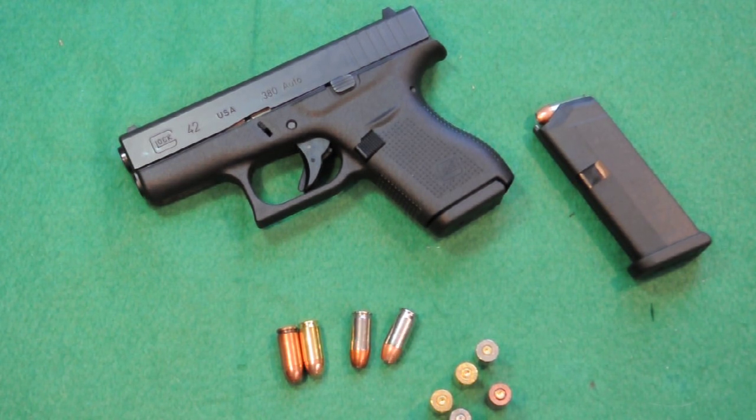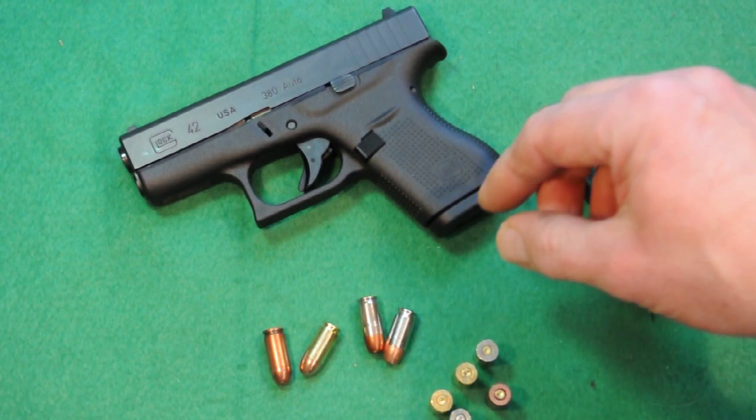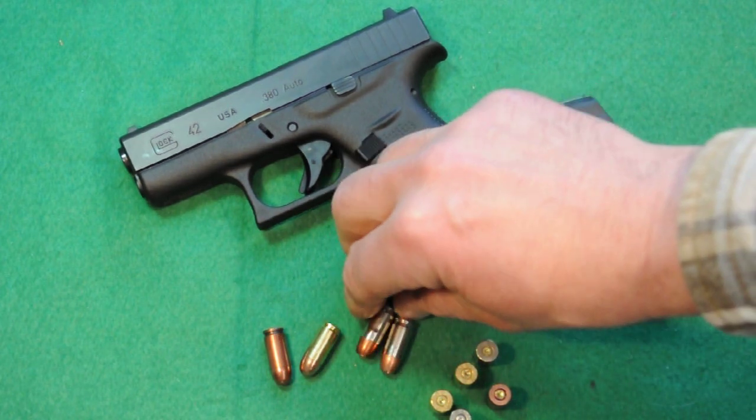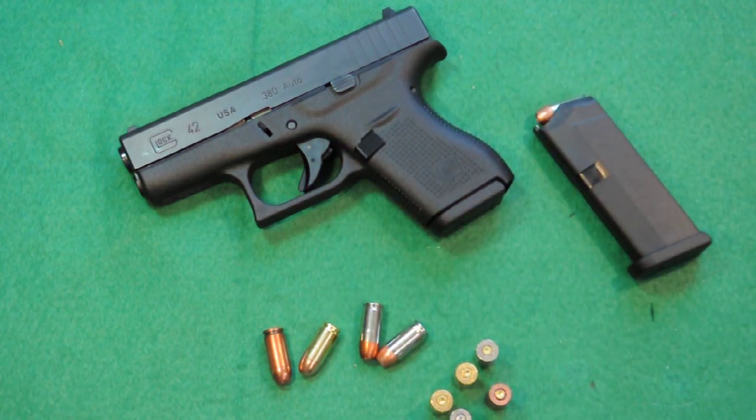So far I have fired full metal jacket Wolf ammunition, some PMC full metal jacket, Golden Sabre by Remington, Speer Gold Dot, and PDX-1 by Winchester — the last three being self-defense ammunition.